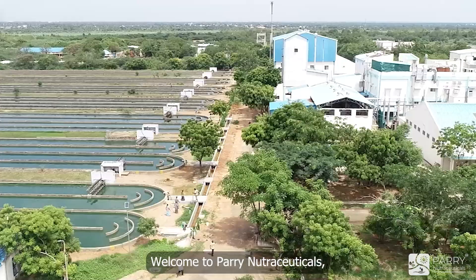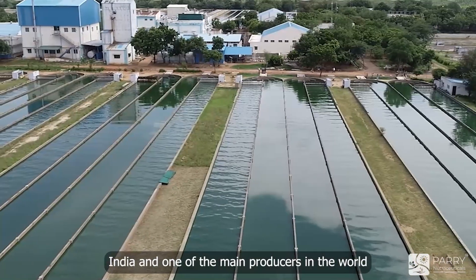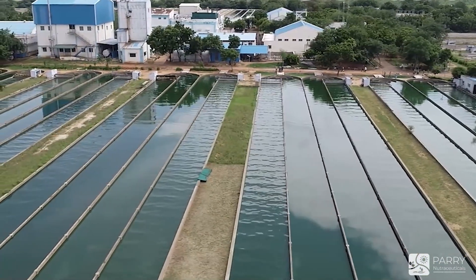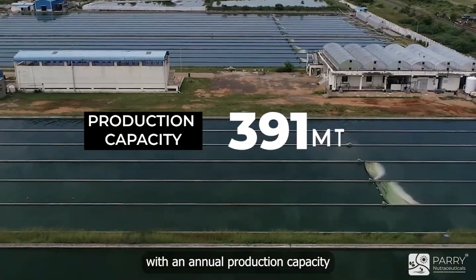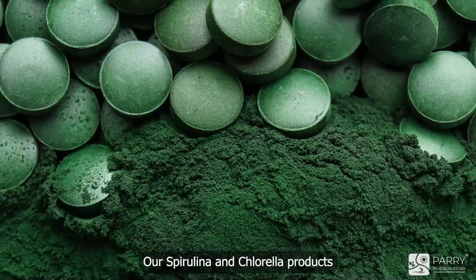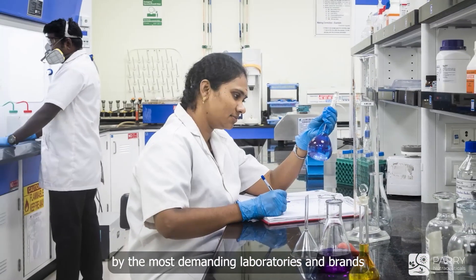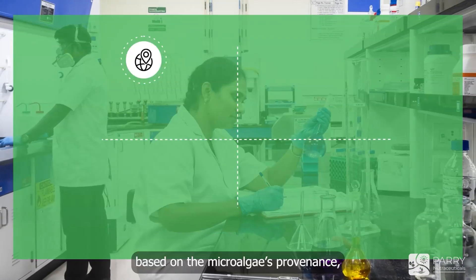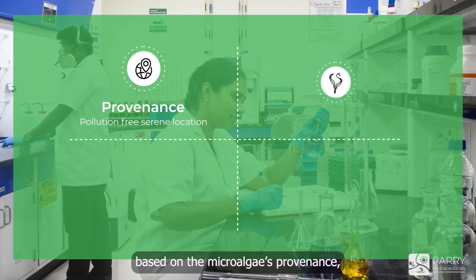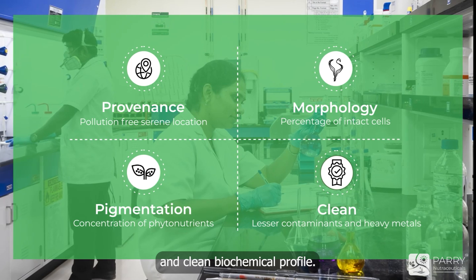Welcome to Peri Nutraceuticals, the largest organic microalgae producer in India and one of the main producers in the world. With an annual production capacity of around 500 metric tons, our spirulina and chlorella products are chosen by the most demanding laboratories and brands, based on the microalgae's provenance, morphology, phytonutrients, and clean biochemical profile.